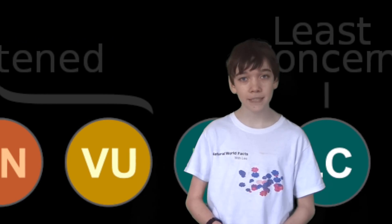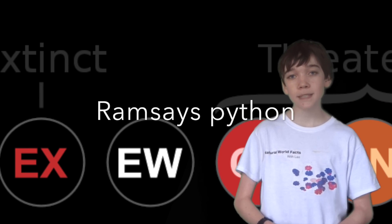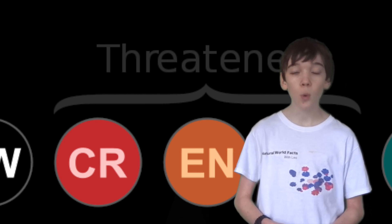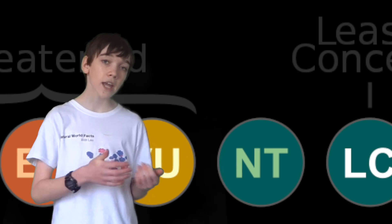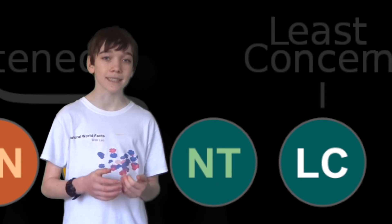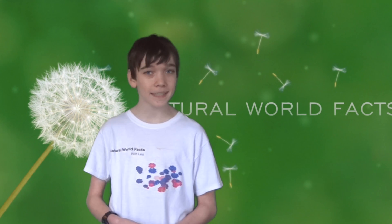13 species of python are on the IUCN red list of threatened species. The Ramsay's python is listed as endangered, while the Burmese python and the Myanmar short-tailed python are listed as vulnerable. The other 13 species are listed as least concern. Thank you for watching Natural World Facts, see you next time.